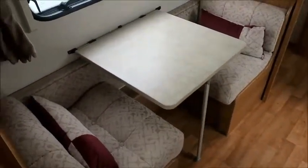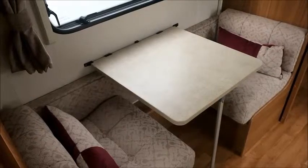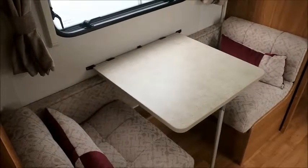Directly opposite we've got a side dinette, which is perfect for having a morning coffee, evening meals, or playing games with the family. At night time this can turn into a bunk bed, so we can seat two more people here — making this suitable for a family of four.